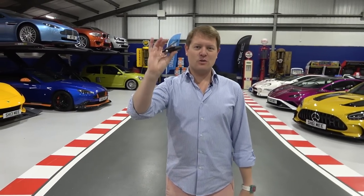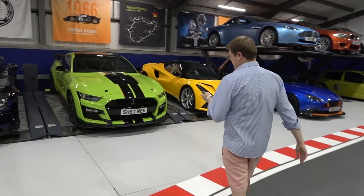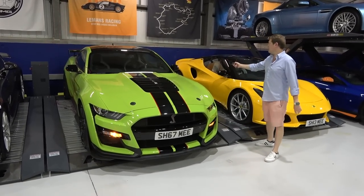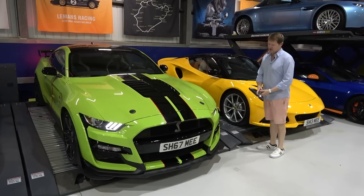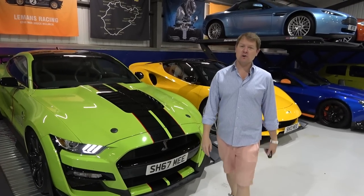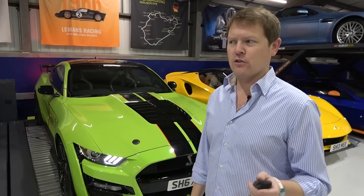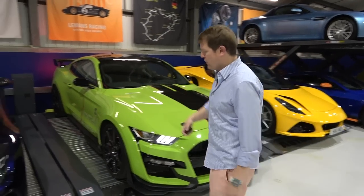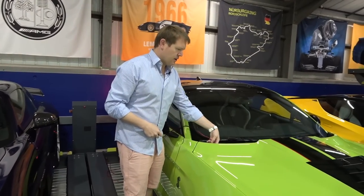The Zenvo and the Focus RS are not here at the moment - bring those back in, a touch of space goes. The 296 GTS is imminent, the Pura Sangue is imminent, and I don't think anything's about to leave from what's here right now. Anyway, you're seeing me holding a key - we're talking America today, so we're going to go for a slice of America with the GT500.